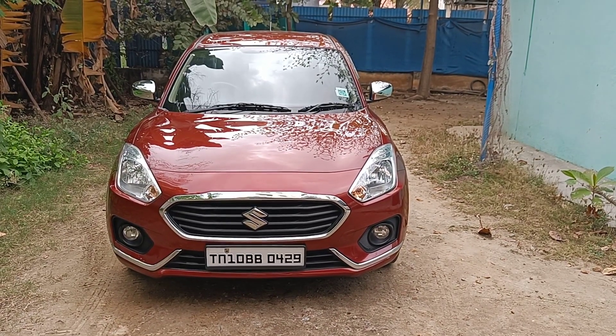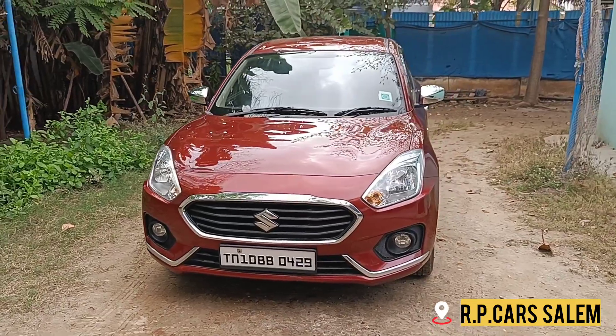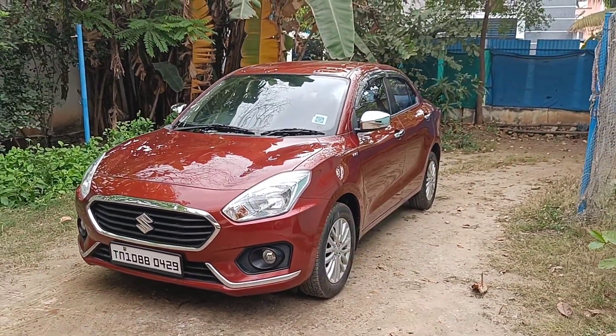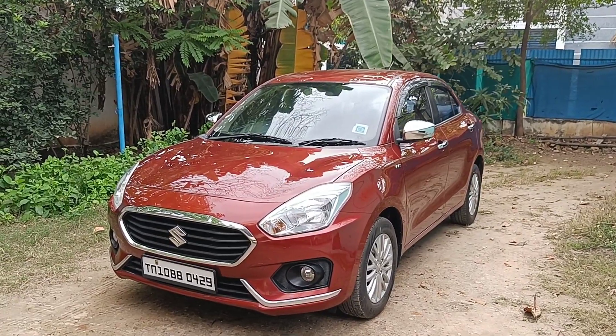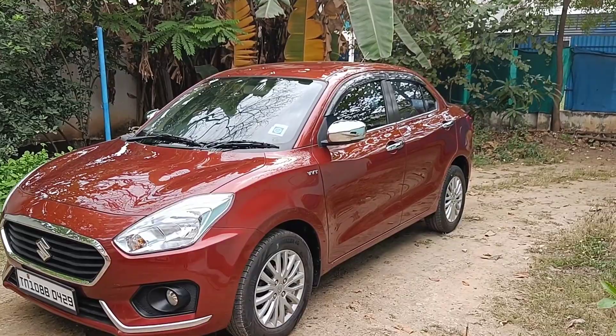Hello everyone. Let's see how the vehicle looks — the Suzuki Swift Desire ZXI Petrol Version, Automatic Transmission. This is a 2017 model, single owner, TN10 registration, wine red color.